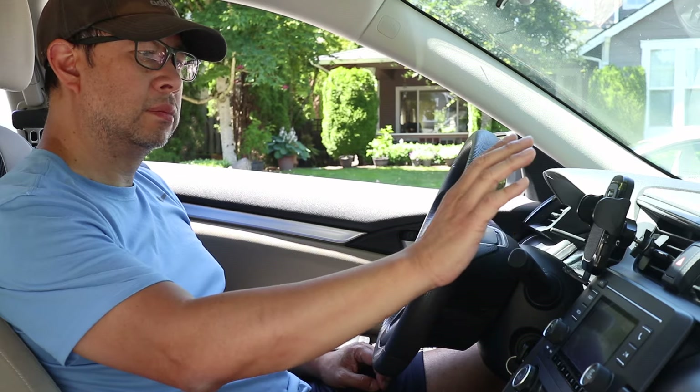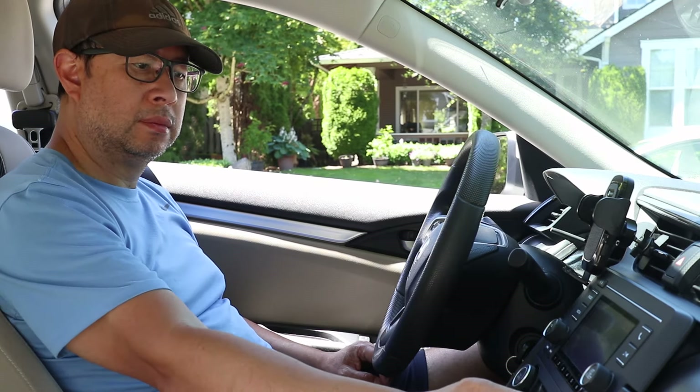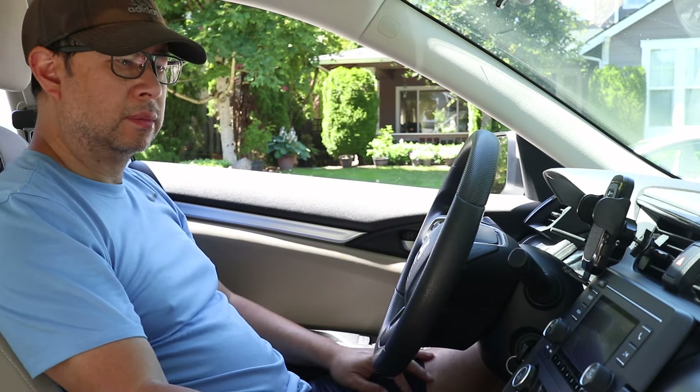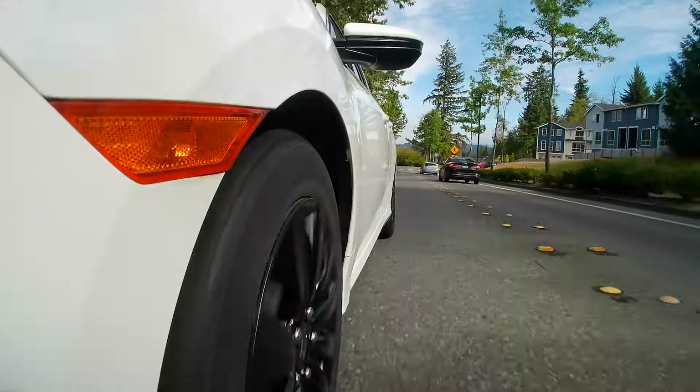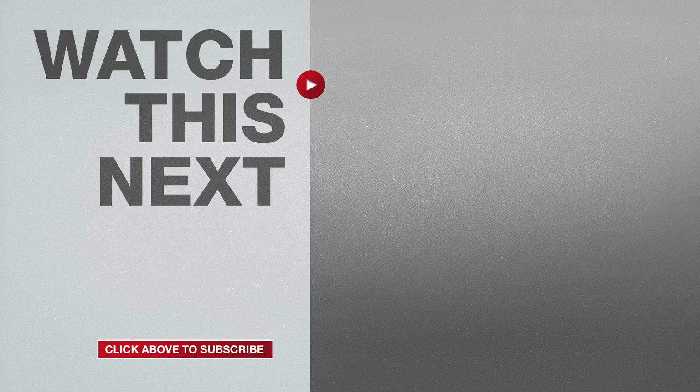One last note: I did have to approve a $135 diagnostic fee before they started working on my car, but that fee was waived because the repair was covered under the warranty. Now I can enjoy driving my Civic when it's really hot out. If this video was helpful, please give me a thumbs up and hit the subscribe button to stay up to date on all my weekly videos.